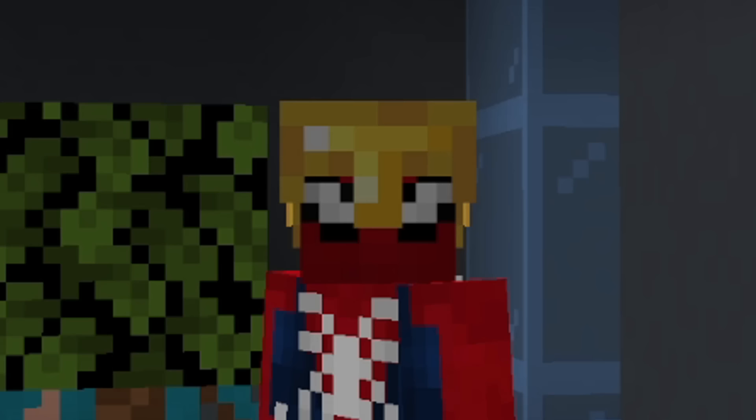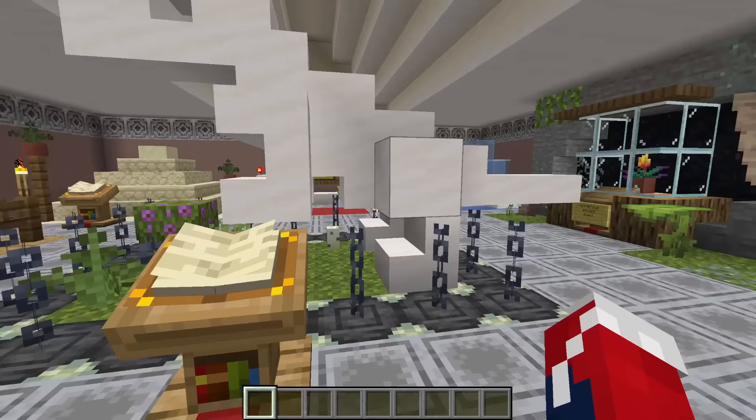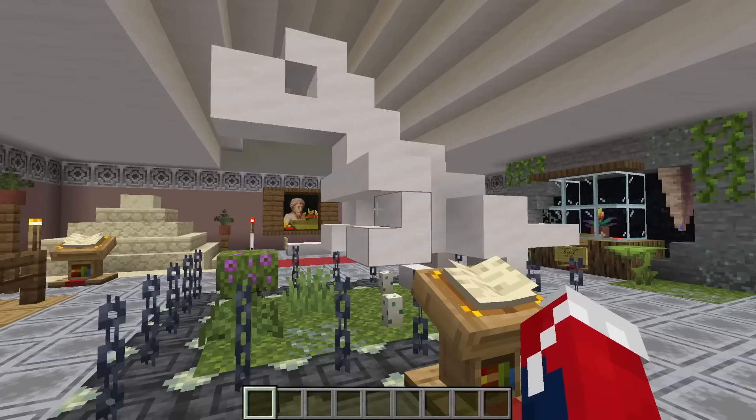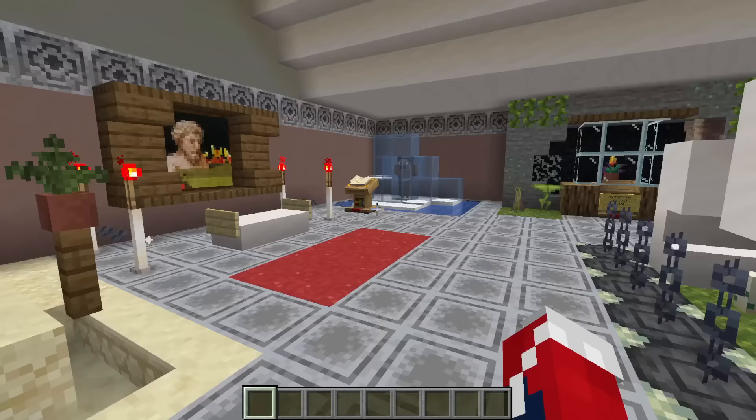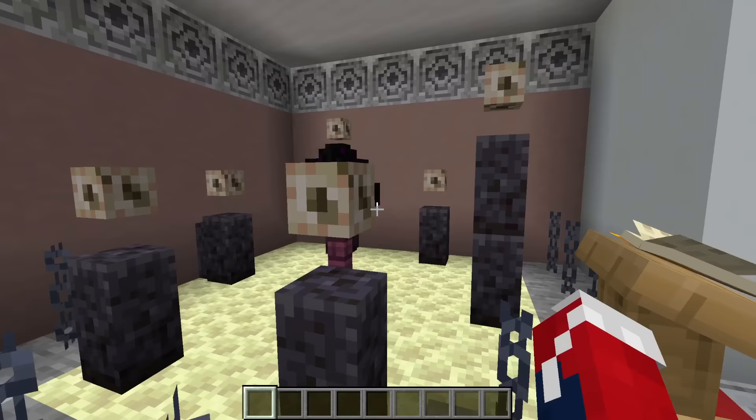Next, we have a really cool build — a museum. The first and only museum I've actually ever made on the channel, mini or regular size. We have a bunch of exhibits: a dinosaur, a prehistoric cave, a Viking ship, a pyramid, a fancy painting, a caveman, a really fancy mysterious plant, and something that... I don't even know what it is.